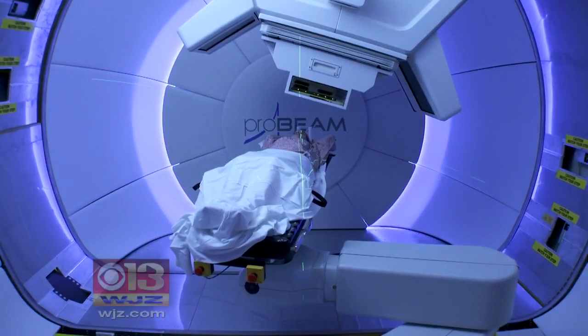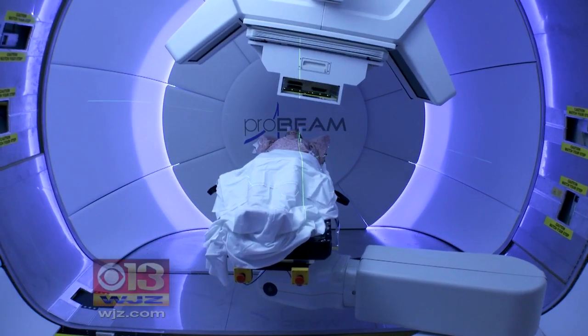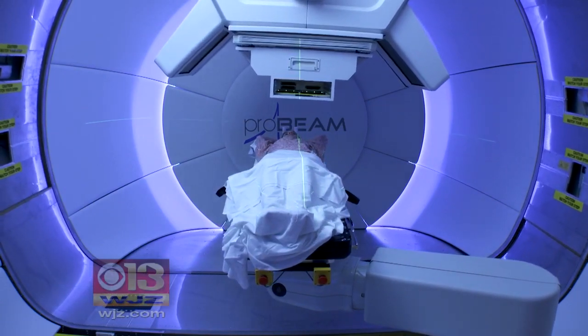Dr. Regine says their quality of life while battling the disease improves significantly with proton treatment. People have less disruption. They can continue to work and not feel like they are having some side effect that keeps them from working or even being with their family in a comfortable way.